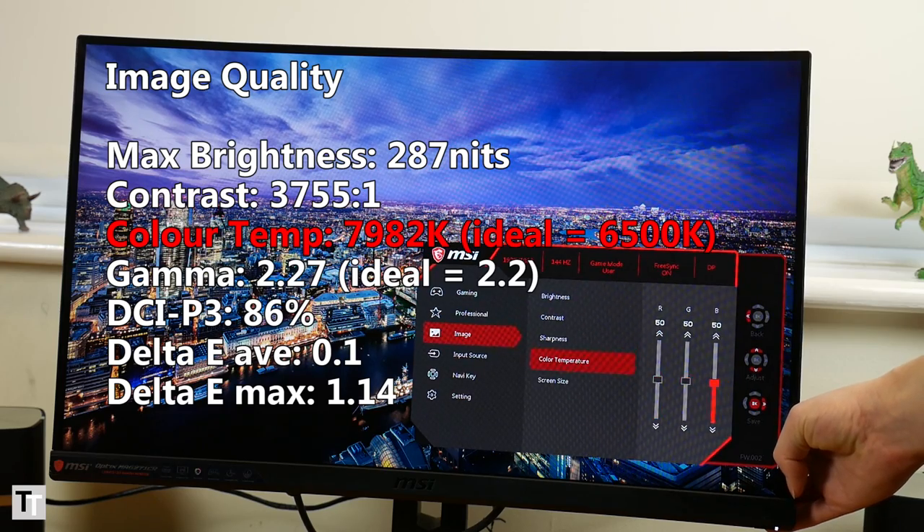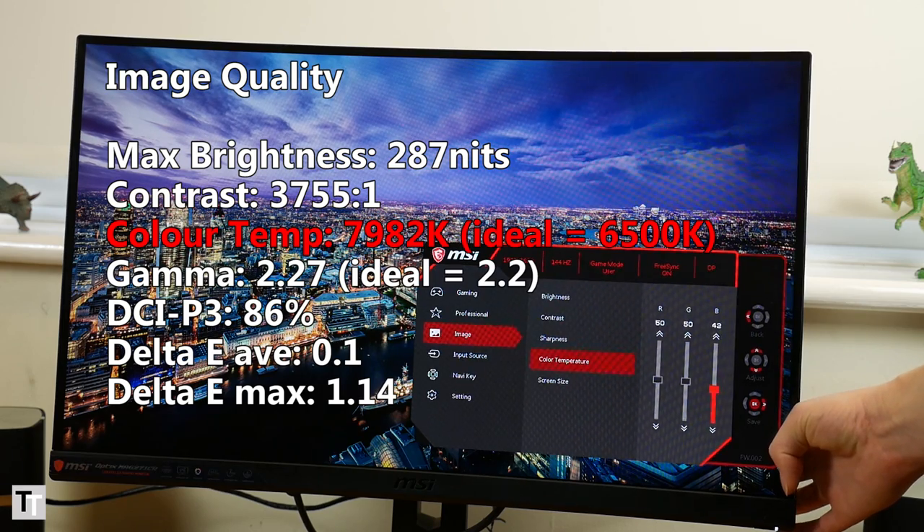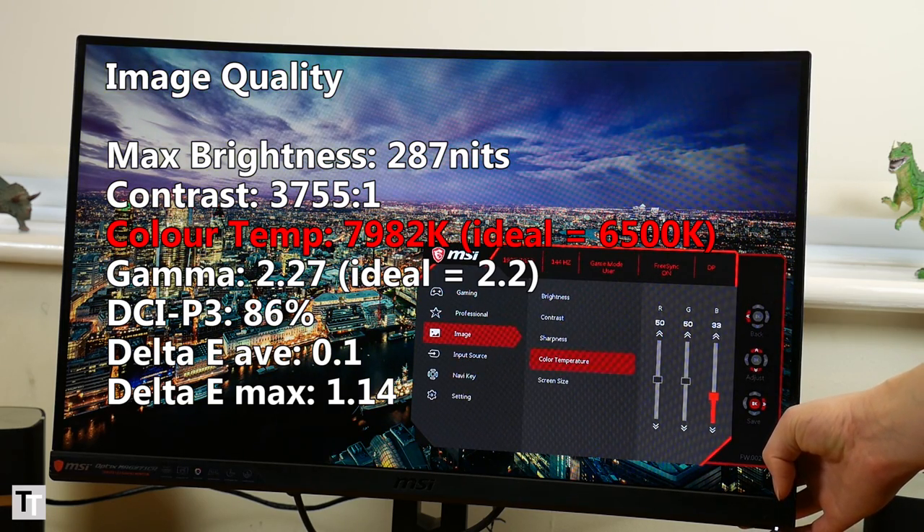The final iffy aspect to this display is that its default colour balance isn't all that good. Its colour temperature is higher than it should be, resulting in a slight blue tinge to the image.